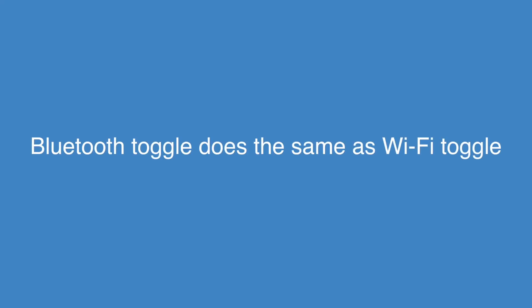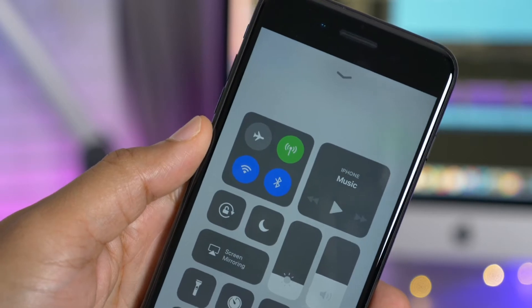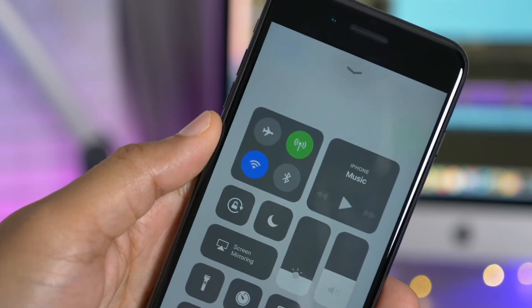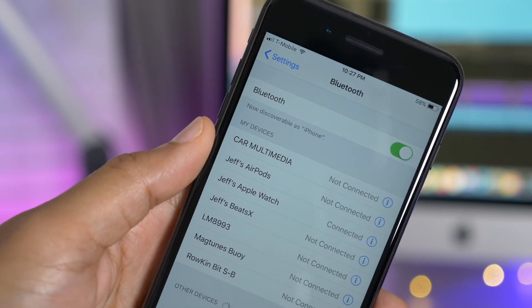The same premise applies to Bluetooth as well. I have Bluetooth enabled now, and if I disable the Bluetooth toggle, you'll notice in Settings that it doesn't actually disable Bluetooth outright.